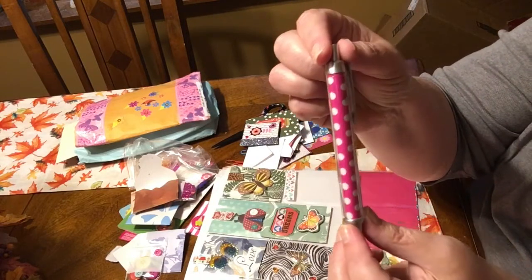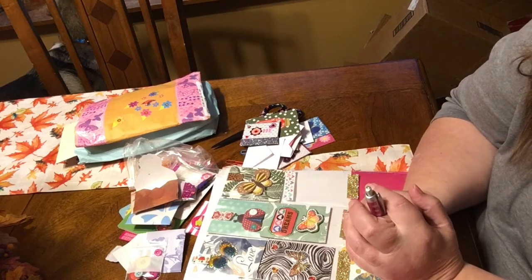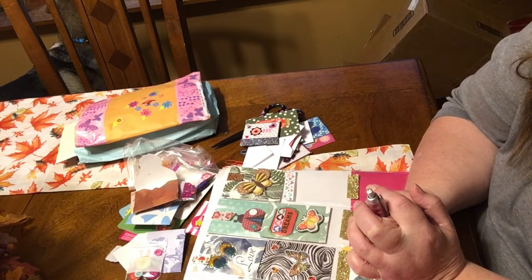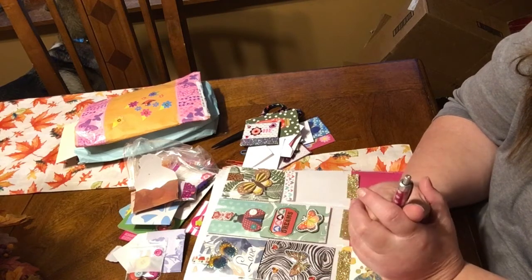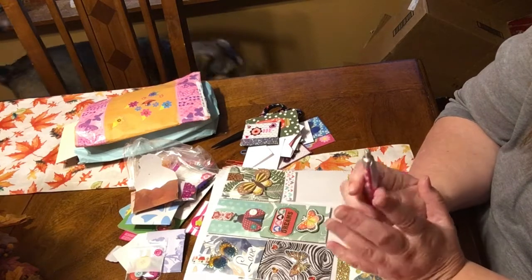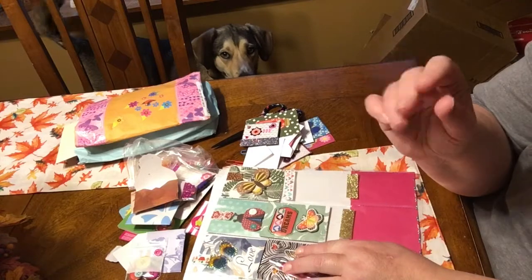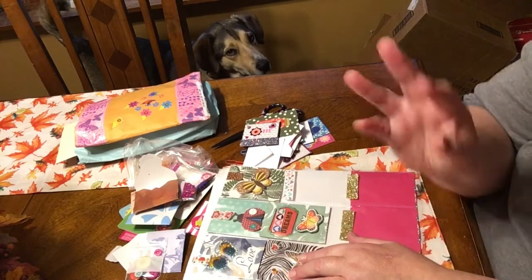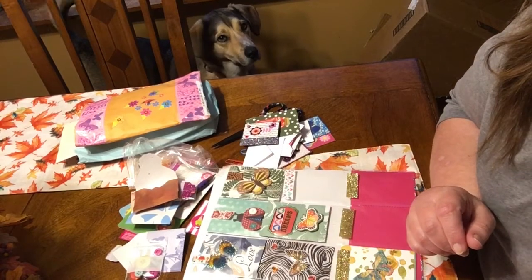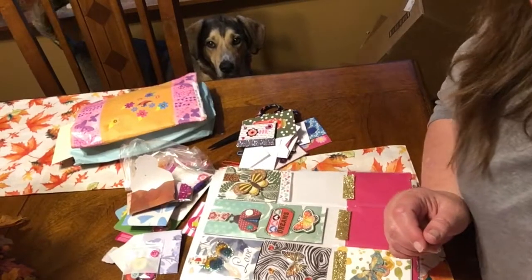And then she sent me a cute pen with polka dots on it. Thank you so much, Edie - I really appreciate it. I will link Edie's channel down below so you can stop by and say hello to her and Mama Lewis. I know that they would just love hearing from you. Take care until we talk next time - bye! Say bye, Bandit! Have a good night everybody, bye!